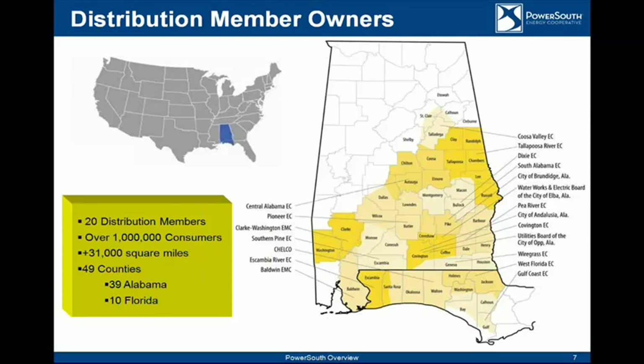To get a better view of us geographically, shown on that page is our 20 member systems, which make up our board. We're owned by the ones we serve. Those 20 members each have two seats on our board, so we have 40 board members. We have over 1,000 consumers, over a half million meters, 31,000 square miles, 49 counties — 39 in Alabama and 10 in Florida.